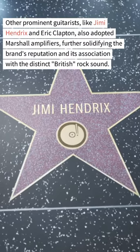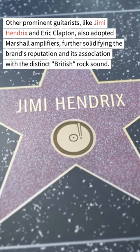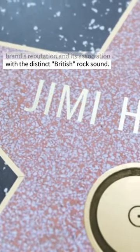As their fame grew, so did the popularity of the Marshall Stack. Prominent guitarists like Jimi Hendrix and Eric Clapton also adopted Marshall amplifiers, further solidifying the brand's reputation and its association with the distinct British rock sound.